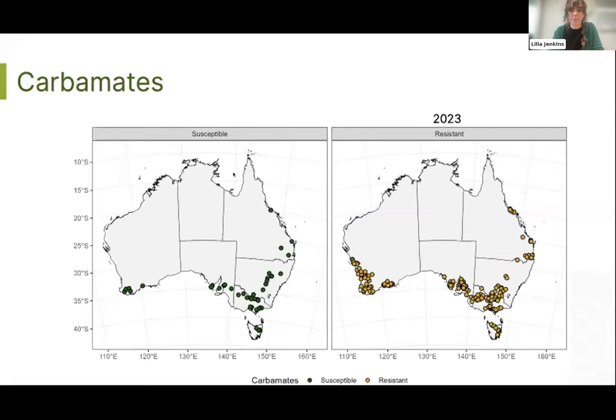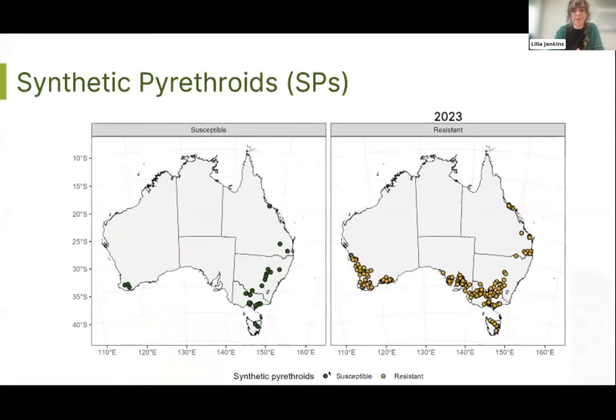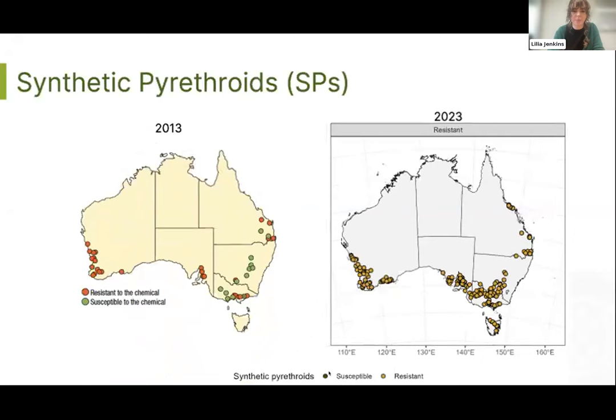With carbamates, we have seen really widespread target site resistance evolve, meaning field rates no longer control any resistant populations. This resistance has spread dramatically — nearly all states compared to 2013. We also see really widespread resistance to pyrethroids, which again means field rates don't control resistant populations, and there's been a dramatic spread from 2013 — in just ten years you can see how far it's spread across nearly all states.